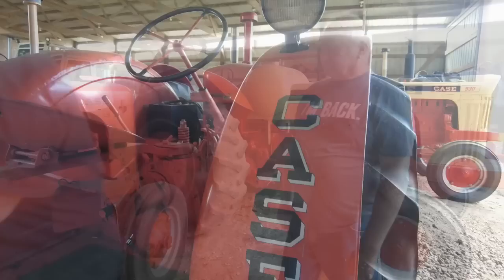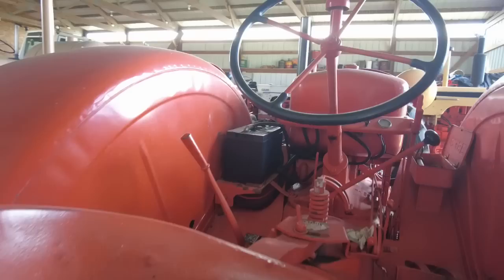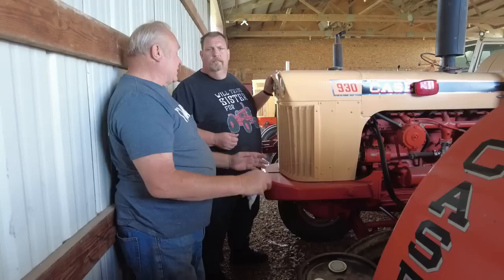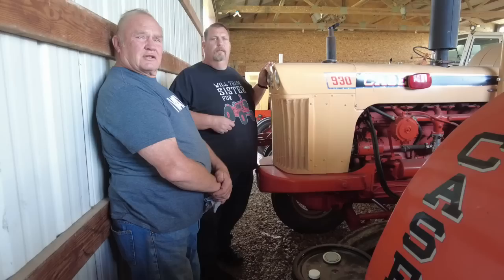This one I got, believe it or not, off of a Coke auction, and the reason I recognized it is because it's got the inside rear wheel weights. When it's all loaded up, she'd probably come close to 12,000 pounds — it had the outside big weights plus the inside weights. 11 or 12,000 pounds on this 930. She's a heavy girl.